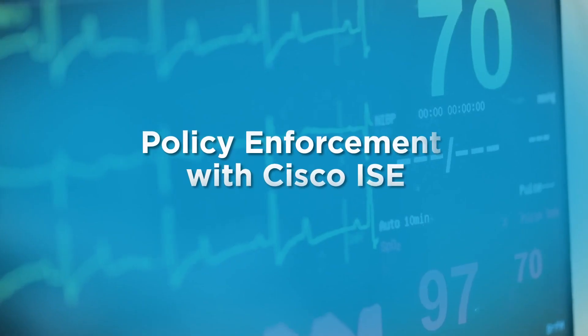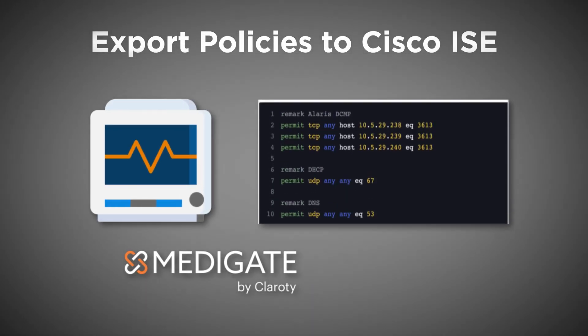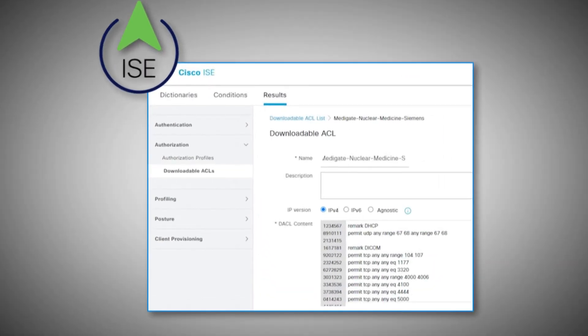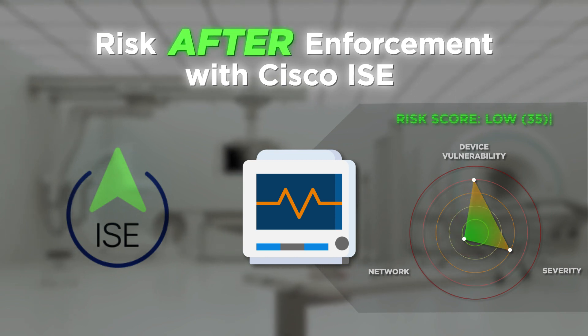Validated policies are then sent to Cisco ISE for enforcement. The risk reduction outcomes with policy enforcement are visible in this before and after example. See how the risk has dropped dramatically after Metigate's recommended policies are applied.